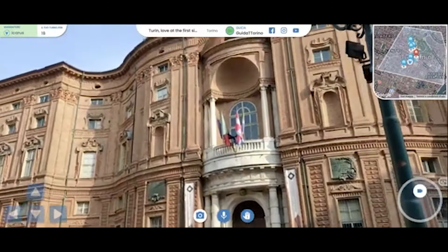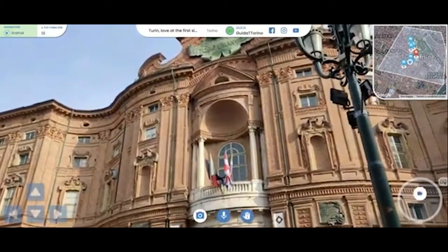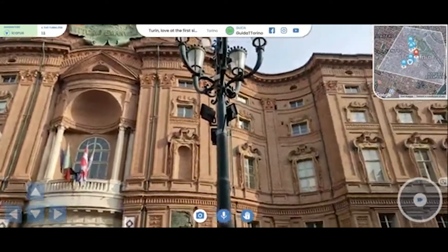We are right in front of the Palazzo Carignano. The square shares the same name — Piazza Carignano — here in Turin.